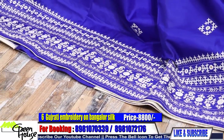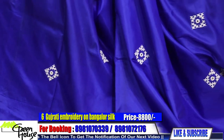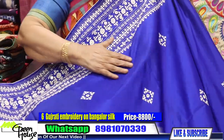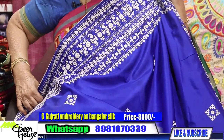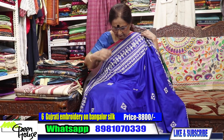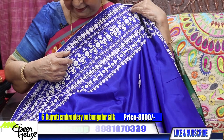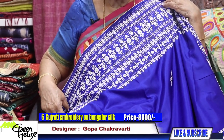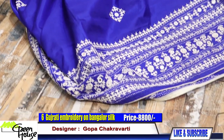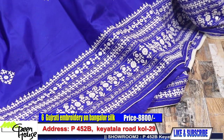This is the royal blue one — you can gift it as well. This is 8,800 for this Bangalore silk, a lovely piece. Such a beautiful piece, mixed up with a little bit of Parsi embroidery — I always like to give a balancing effect with this Parsi and Gujarati combination. This is costing you only 8,800.